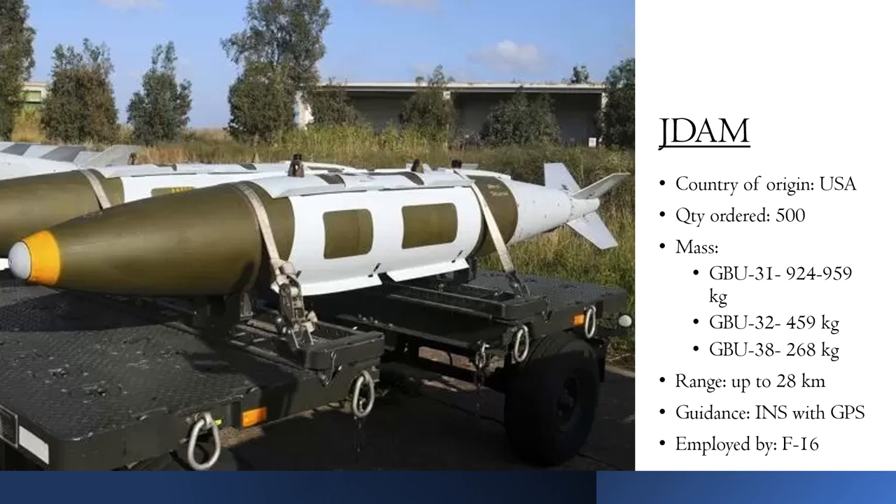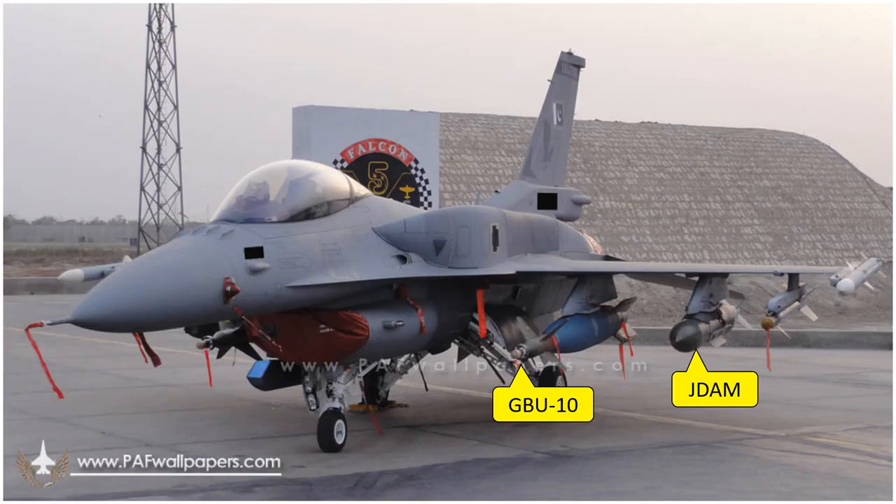Pakistan Air Force has also ordered a decent quantity of JDAMs, which rely on global positioning system and inertial navigation to strike their target. These are true fire-and-forget weapons because once launched, they don't require the involvement of the host aircraft. These are again employed in PAF service by F-16s. JDAM is basically a guidance kit which you strap onto a general purpose bomb and convert it into a smart standoff munition. Here we have a Block 52 F-16 armed with a combination of JDAMs and GBU-10 LGBs, demonstrating the versatility of the F-16 as a platform carrying a mix of air-to-ground weapons as well as beyond-visual-range air-to-air missiles.